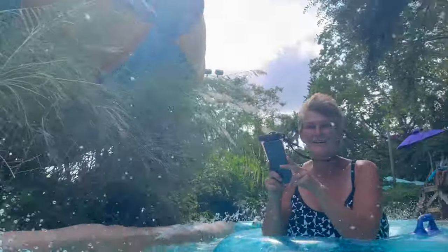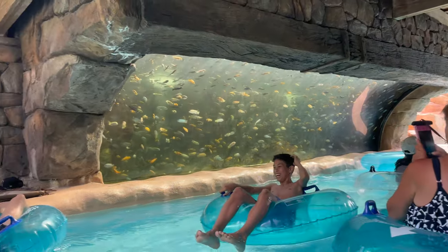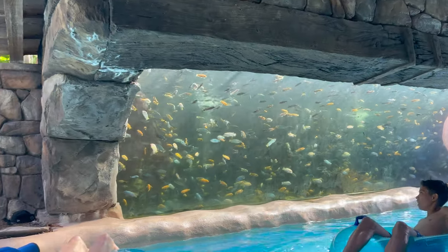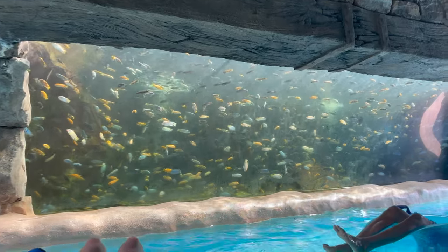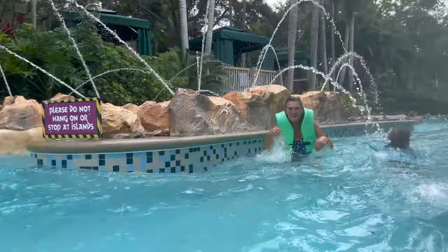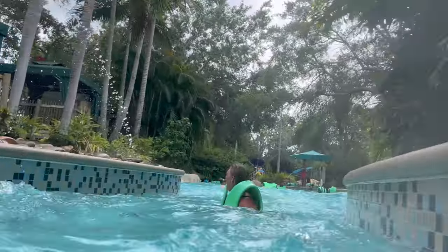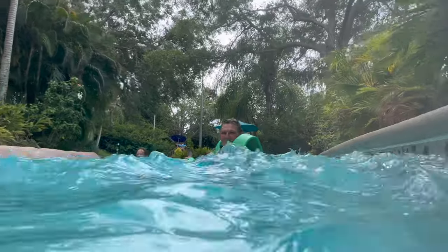Right now we're going to go get a soda and hit the lazy river. Check this out — a little cave of fish. It's pretty cool, there are a lot of them and they're above us too. That's really cool. And I just ran into the wall! Most people wouldn't cheer for that.